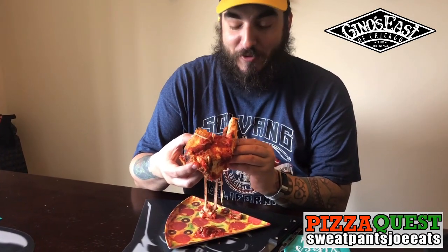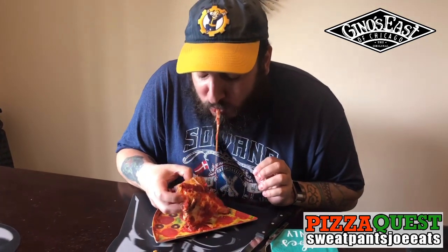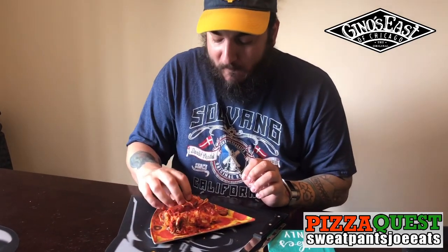The toppings are just falling off. It's gonna be very messy but very good. First bite, just the tip. Gino's East. It's very messy. Let's try the crust — just rip the crust off.